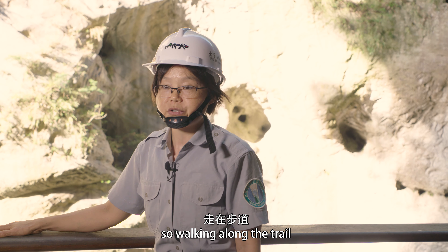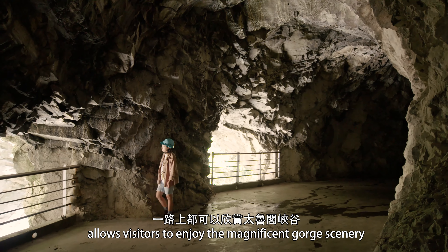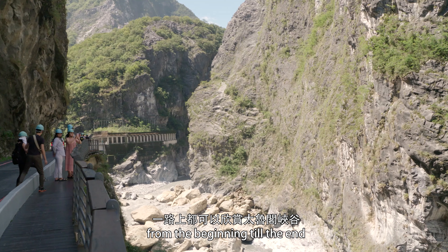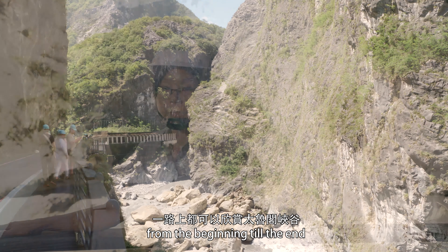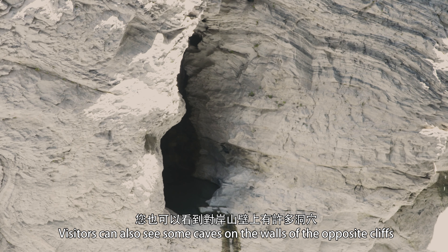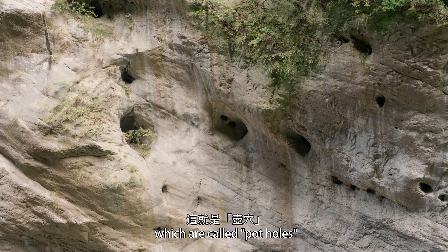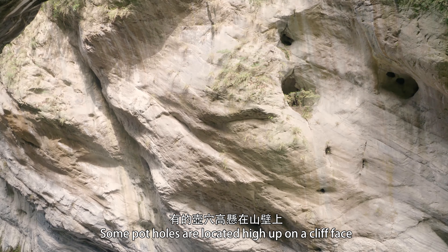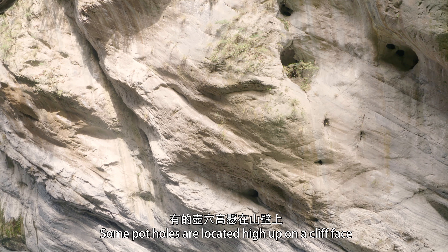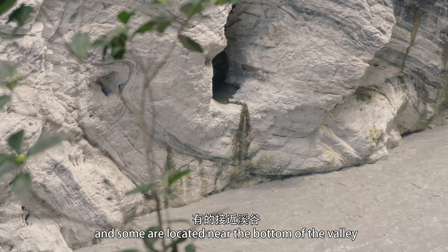The Swallow Grotto Trail is located inside of the gorge, so walking along the trail allows visitors to enjoy the magnificent gorge scenery from beginning to end. Visitors also see some caves on the walls of the opposite cliffs, which are called potholes. Some potholes are located high up on the cliff face, and some are located near the bottom of the valley.